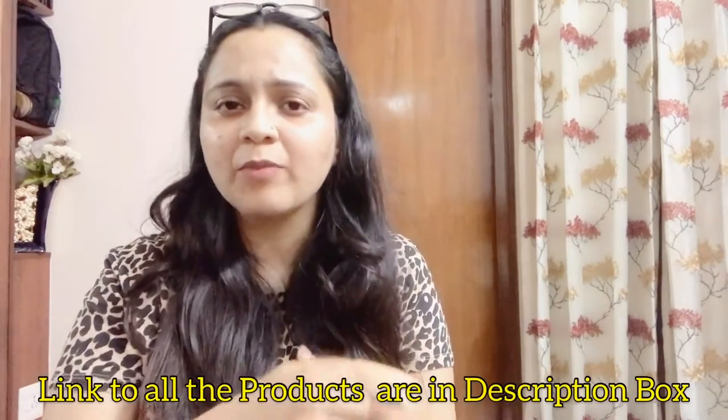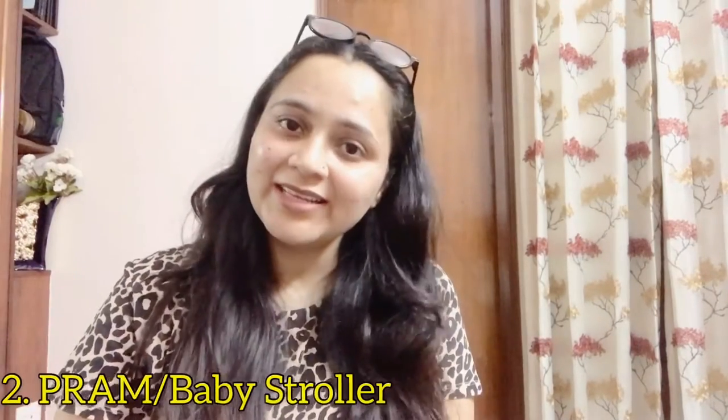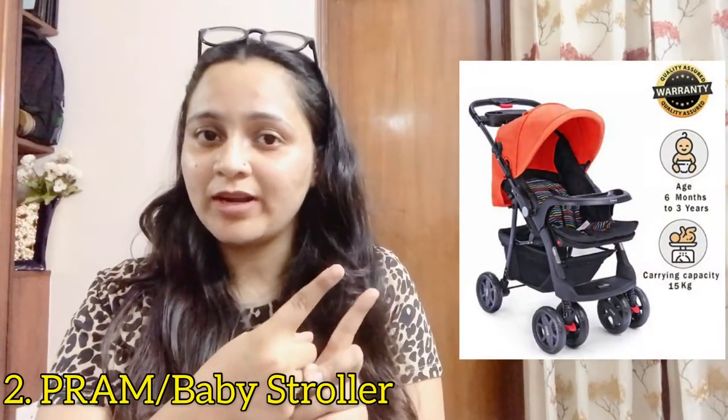I love the design, the material, and the quality of it. It has separate sections for bottles, diapers, and wet wipes, and also carries one pair of clothing — you know why we need that! I bought this from Amazon. I'm going to link all the products down below in the description box. Please do check the prices as different websites offer different discounts.